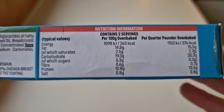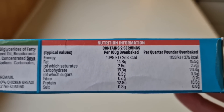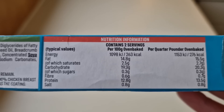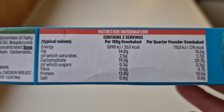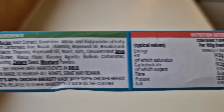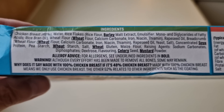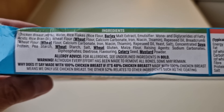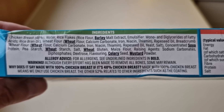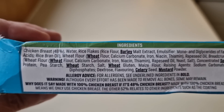Let's have a look at the packaging — there is the nutritional information if you want to pause that and have a look. Per quarter pounder, oven baked: 276 calories. Beside that are the ingredients — we've got a few allergens: barley, wheat, celery, mustard, soya, and chicken breast at 48%.